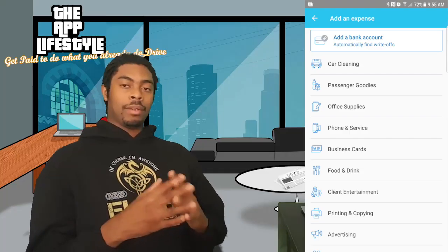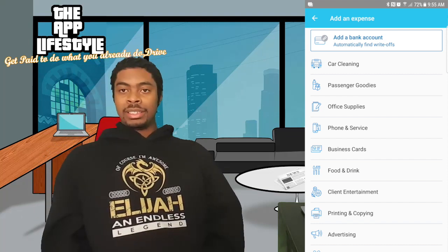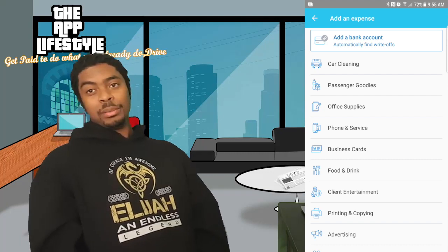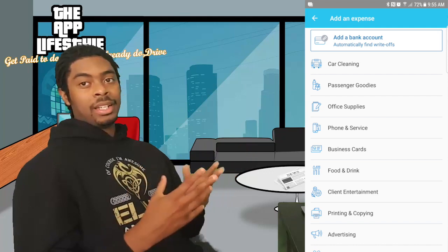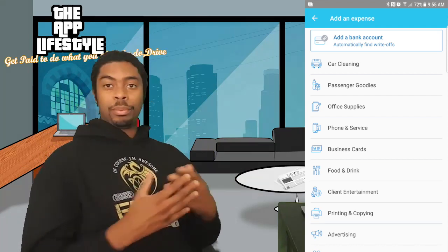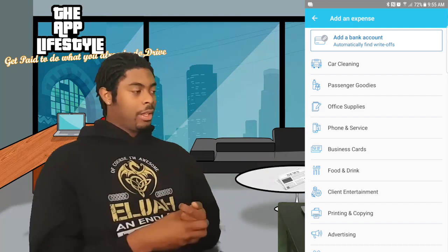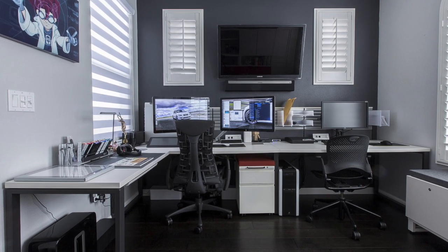Moving on to passenger goodies. From my top 10 rideshare video, I don't personally recommend passenger goodies since they're not appreciated the way I think they should be. But if you do decide to have gum, candy, or whatever — it's tax deductible. If you're going to do it, write it off.